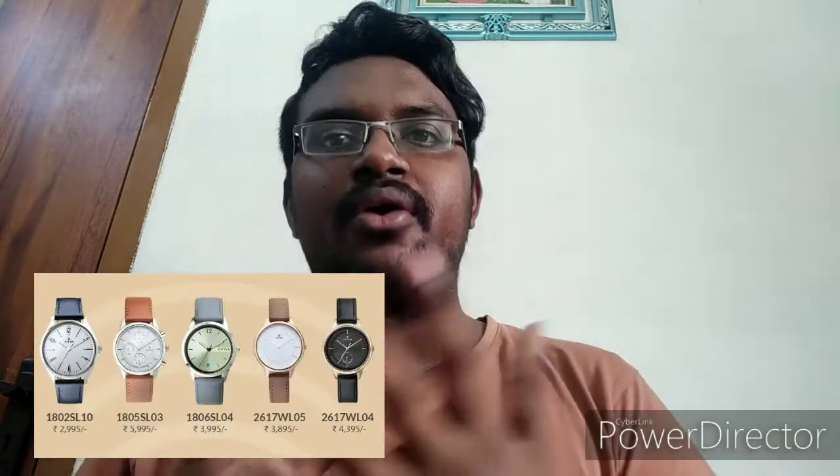Hey guys, welcome back to my channel. Today in this video we are going to talk about a famous watch company named Titan. This Titan watch company is so famous for classic looks, and lots of people still choose Titan irrespective of many other good brands available in the market.